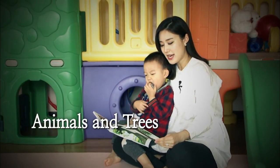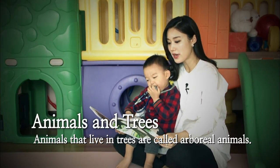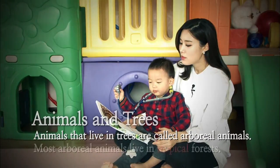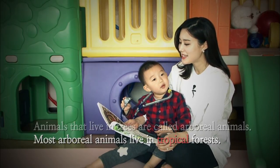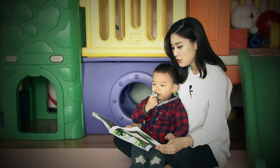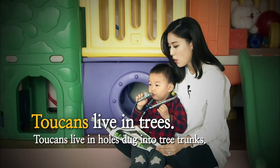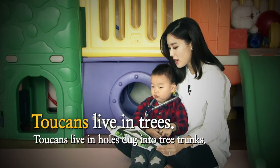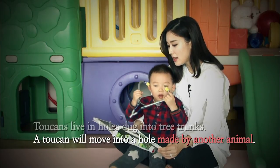Animals and trees. Animals that live in trees are called arboreal animals. Most arboreal animals live in tropical forests. Who's this? Toucans live in trees. Toucans live in holes dug into tree trunks. A toucan will move into a hole made by another animal.